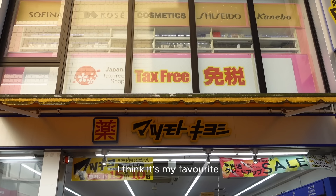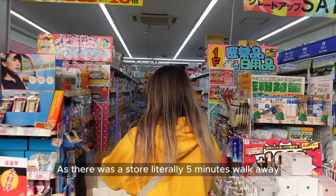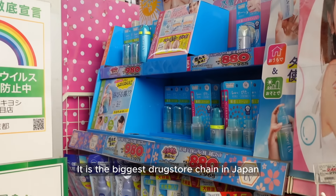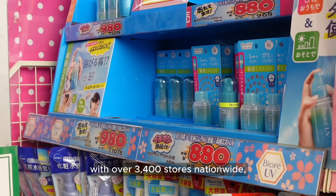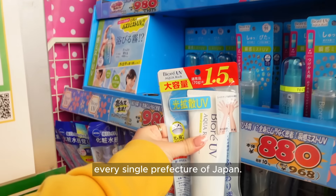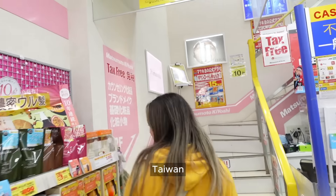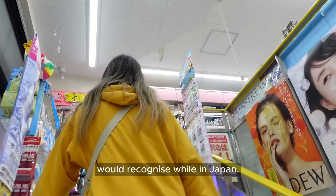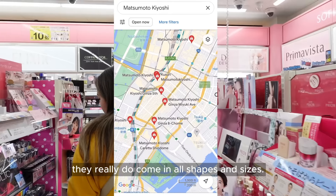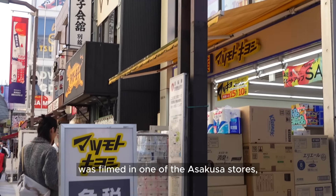First up is my favorite drugstore, Matsumoto Kiyoshi, also often shortened as Matsukiyo. To be honest, I think it's my favorite because it's the one that I've been going to since I was a kid, as there was a store literally five minutes walk away from my grandparents' place where I would always stay while in Japan. It is the biggest drugstore chain in Japan with over 3,400 stores nationwide, being the first drugstore to have a location in every single prefecture of Japan. They also have 55 locations outside of Japan in Thailand, Taiwan, Vietnam, and Hong Kong.